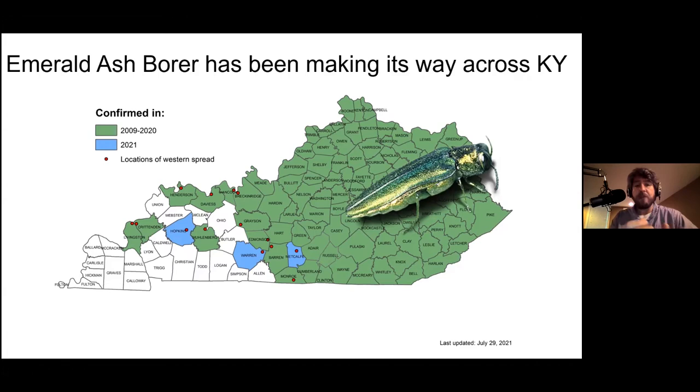The counties out west are kind of preparing for this bug — waiting to get infested and needing fresh educational material. Unfortunately, EAB is one of those pests that's kind of been forgotten; people don't talk about it as much anymore and there's less literature being produced on it. It's old news in the east part of the state, but in the west they need new, up-to-date information. There are still some areas to fill in.